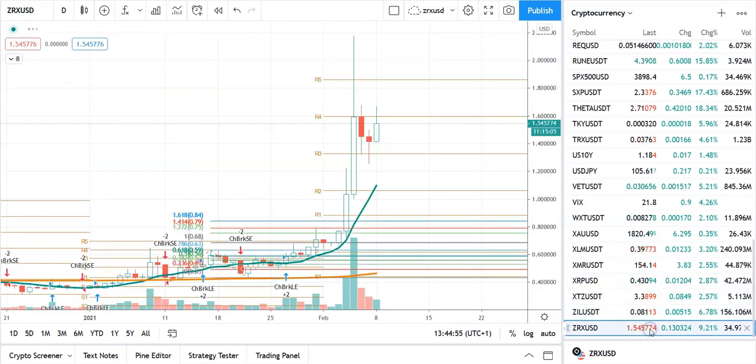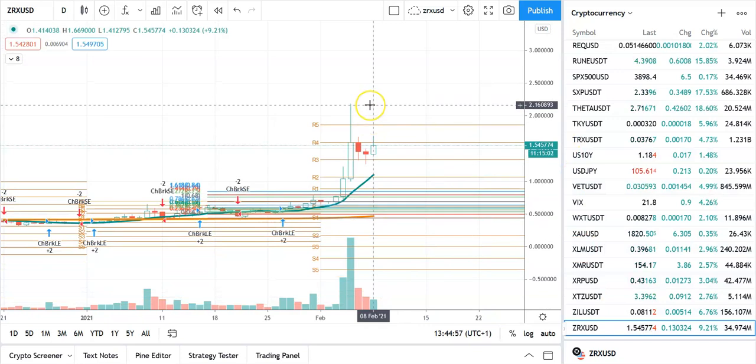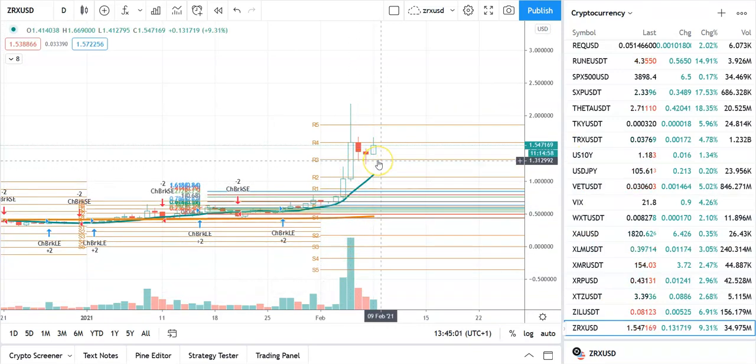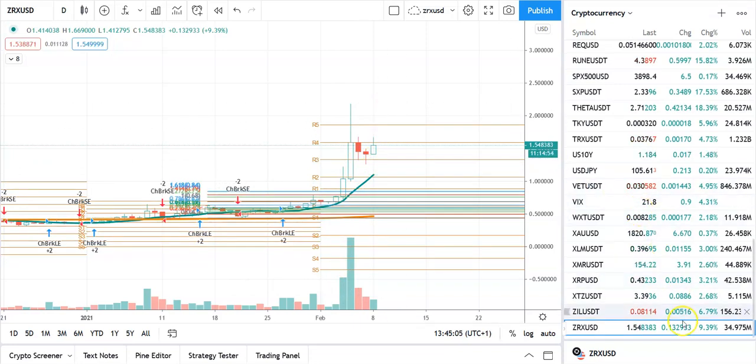Let's have a look at 0x. It went a lot higher — up to $2.16 — then there was some selling. Support is around $1.31 but I do think this thing can go higher again. Anyway guys and girls, that's enough of me. I hope you get something out of this. Thank you.